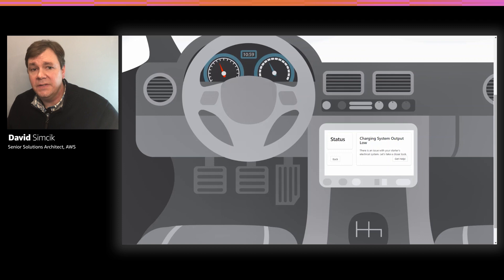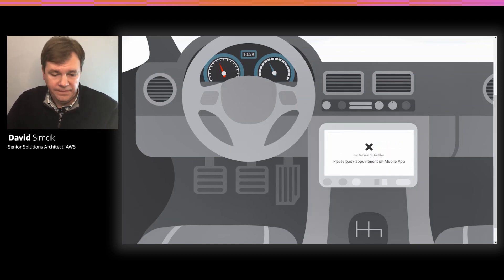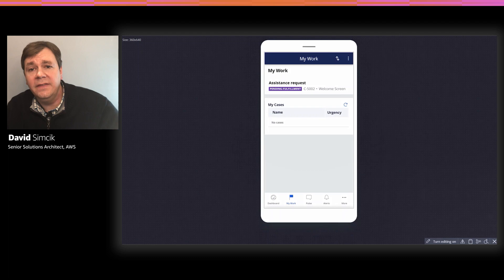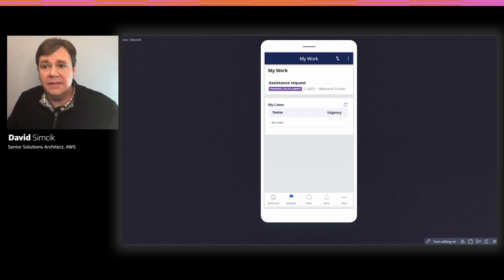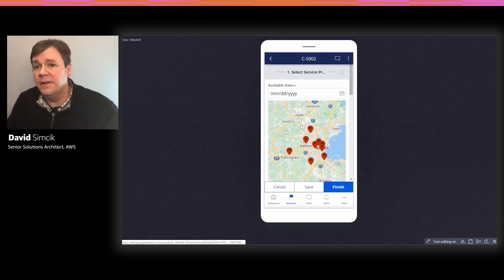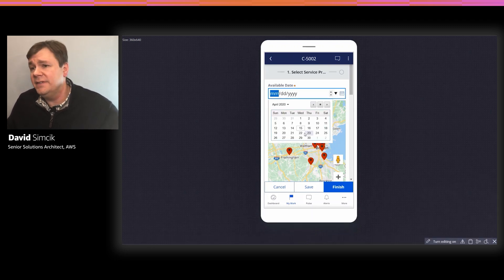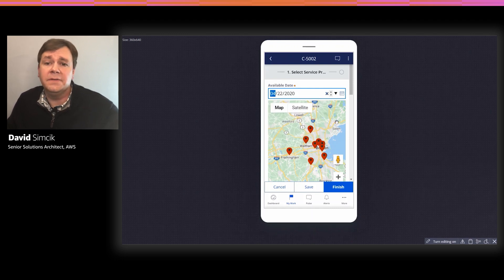Brian receives a text message on his mobile phone asking him to schedule an appointment at his preferred dealership for service. Clicking on the link in the text message launches the mobile application powered by Pegasystems and AWS Technologies. The mobile application gives Brian the ability to schedule and review his service appointment, as well as inspect real-time information about the health of his car systems. Brian decides to book a service appointment for his favorite dealership outside Boston on the 22nd. All other scheduling details, including information about Brian's car and the check engine light issue and OBD2 codes, are included automatically when the service appointment is scheduled.